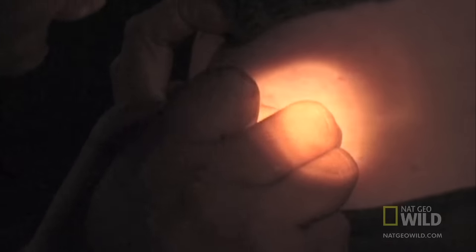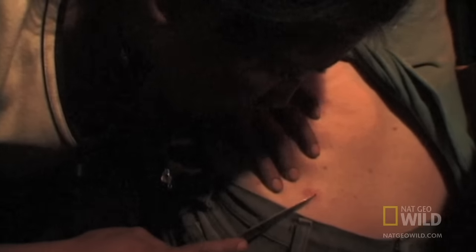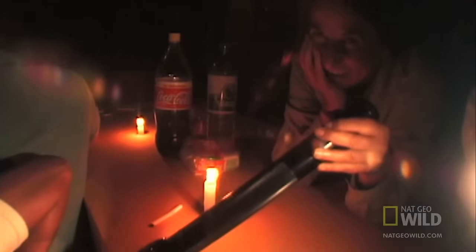Traditional treatments involve covering up the larva's breathing hole so its head emerges, then grabbing it and pulling it out. Parasitic larvae like the botfly can live in almost any part of the body, even the scalp.